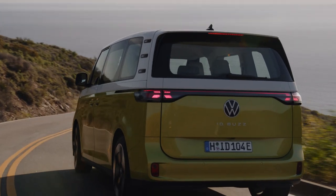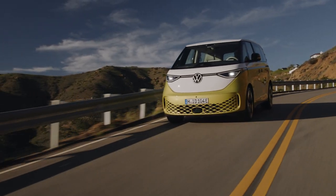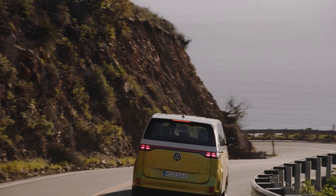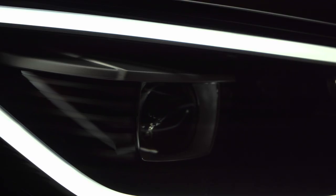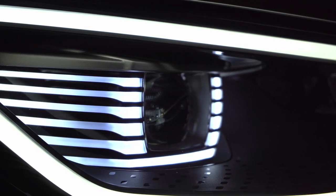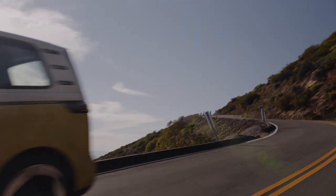For the European ID. Buzz, VW is offering automatic emergency braking, blind spot monitoring, and road sign recognition as standard. A broader suite of active safety gear, including VW's travel assist system, adaptive cruise control, and automatic high beams are also available. We'll be waiting a bit to find out what kind of equipment comes standard on the North American ID. Buzz.